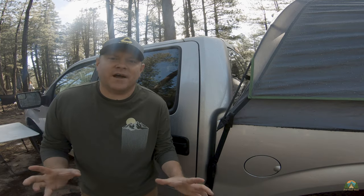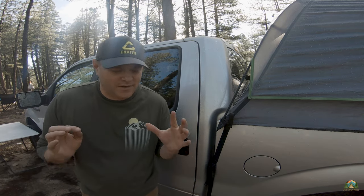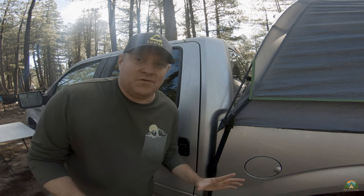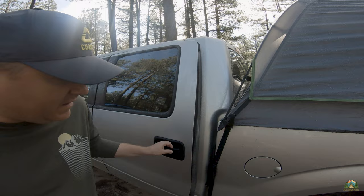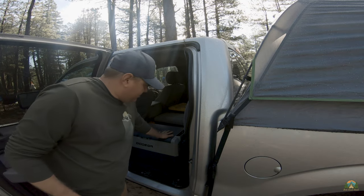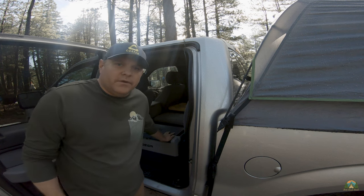Hey guys, before we leave I want you to check something out. This has unequivocally been the single best thing I have bought for truck camping in a really long time. It is an absolute game changer and I can't believe I went so long without having one of these. It is — voila — the Bodega 12-volt portable RV refrigerator and freezer combo.